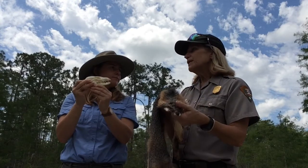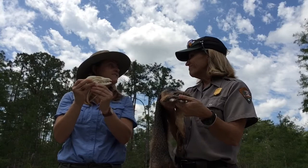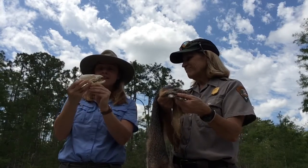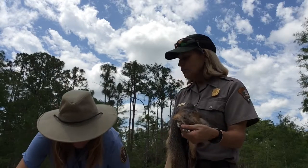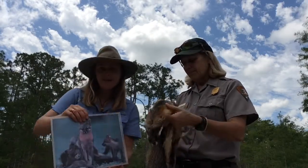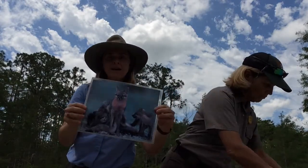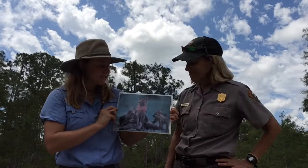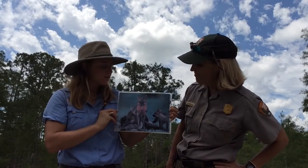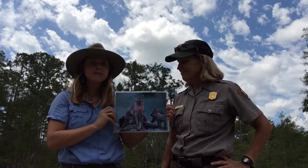I've heard of foxes getting into chicken coops and into bird nests, eating eggs as well. They eat lots of small mammals — even little mice and rats and things like that. This is a good picture of our fox here in Big Cypress. You can see the coloration of the coat — it's got some reddish to it, some gray, a little bit of brown.